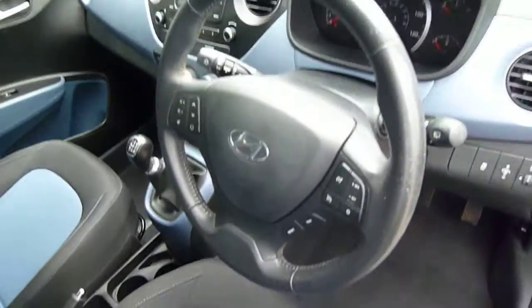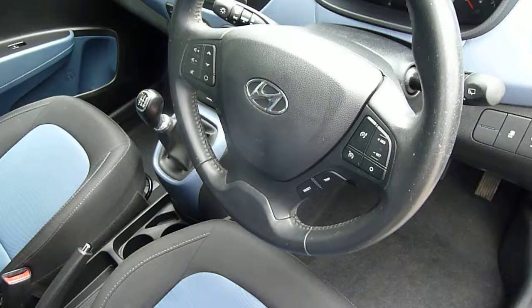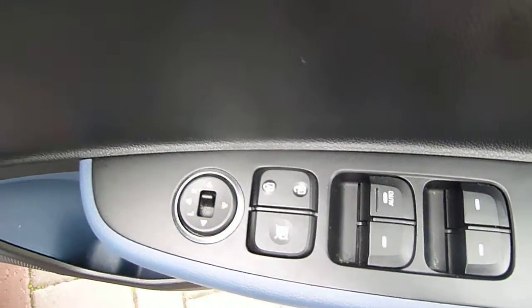On and around the steering wheel you've got your cruise control, speed limiter, audio controls, Bluetooth for your phone, and trip computer buttons — so everything is really nicely at hand. Stability and traction control are all standard. On the driver's door you've got controls for all the electric windows and the electric mirrors.